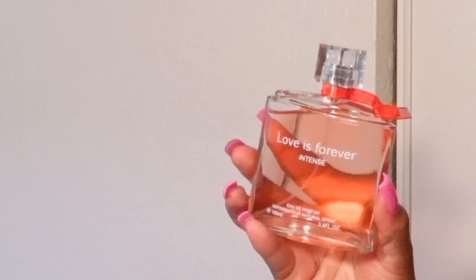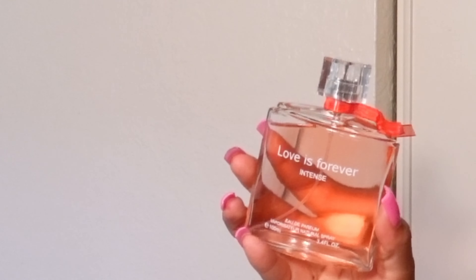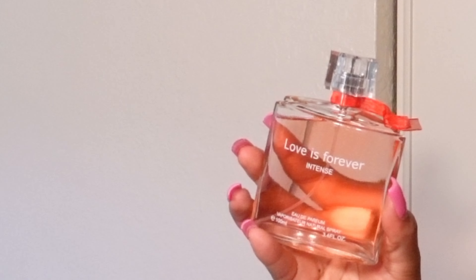This next one is called Love is Forever Intense. This one's like vanilla — a very very good vanilla smell, and a little cinnamony. I like this one a lot. I rate this a 7.5 out of 10.